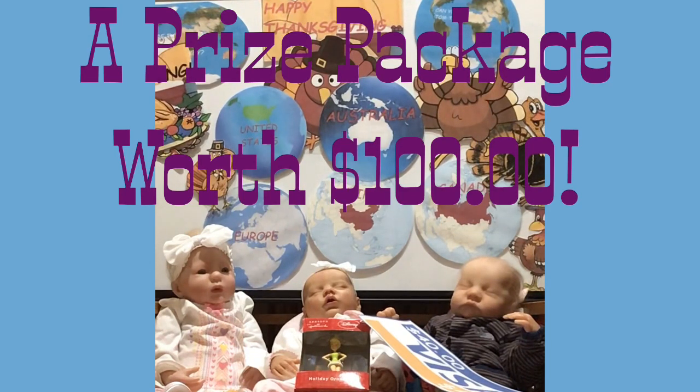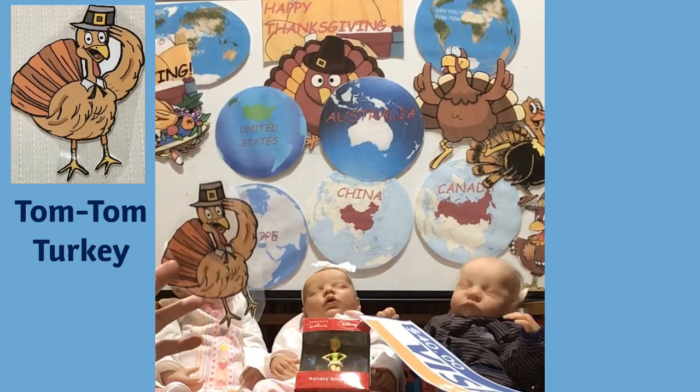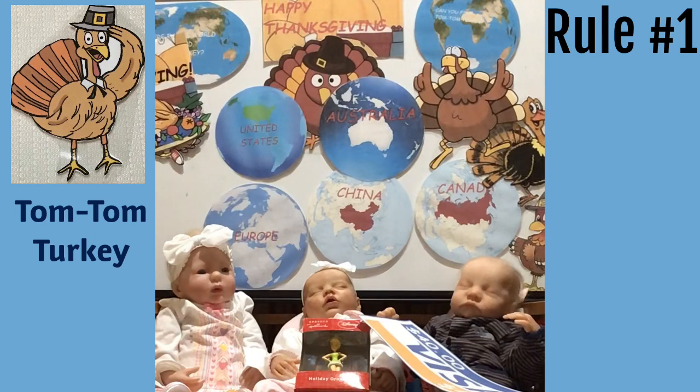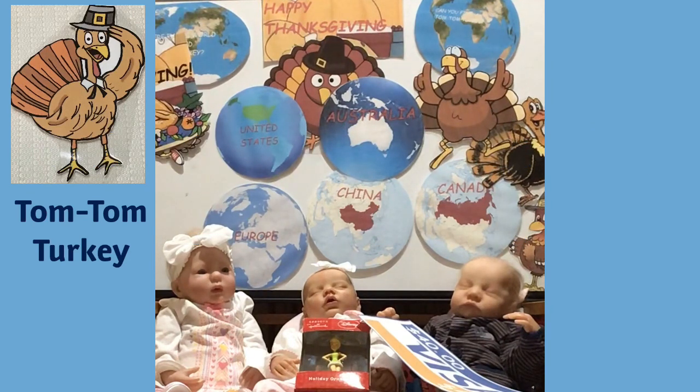Here we have little Mr. Tom Tom Turkey. Rule number one: you're gonna share this giveaway on Facebook. Make sure we know your Facebook, so when you're done sharing it, email us your Facebook name so my team can check it out.